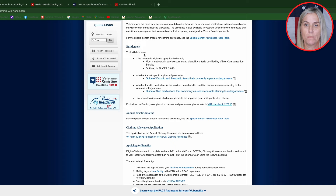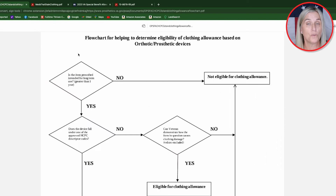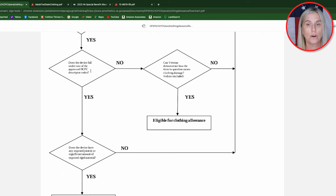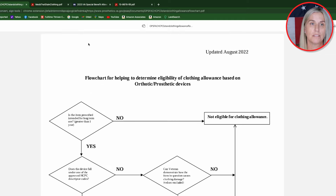Now let's discuss entitlement. If you click on the hyperlink for prosthetic devices, it will take you to a flowchart. If you do not have a service-connected disability, you are not eligible for clothing allowance. However, if you continue down the flowchart and you continue to answer yes, you become eligible for clothing allowance at the end of the questions — meaning you are eligible for clothing allowance for a prosthetic device.